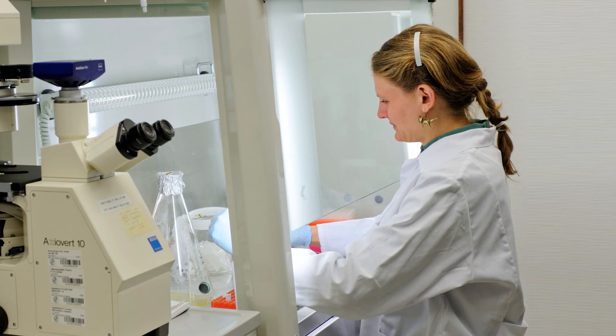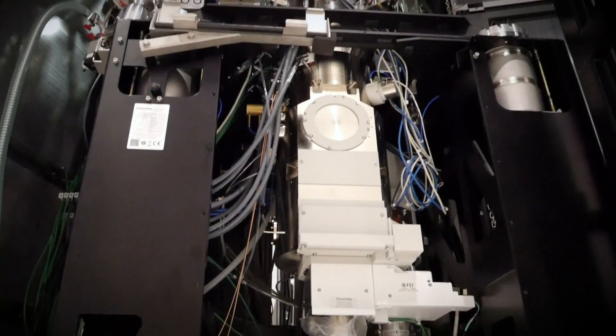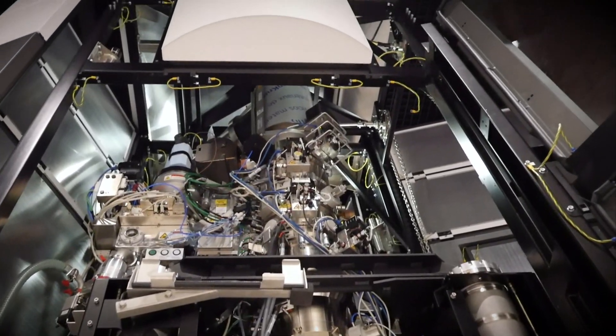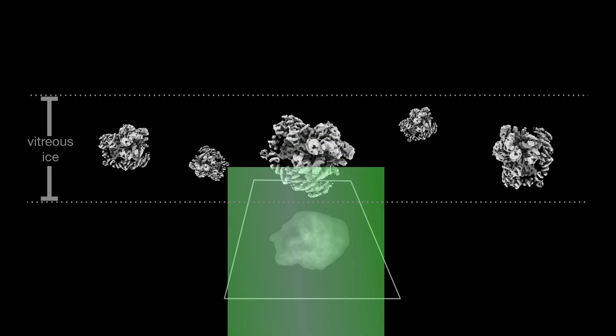There I learned how to do cryo-electron microscopy. Cryo-EM is basically a technique where we use electron microscopy to look at proteins that are frozen in ice — frozen in time.